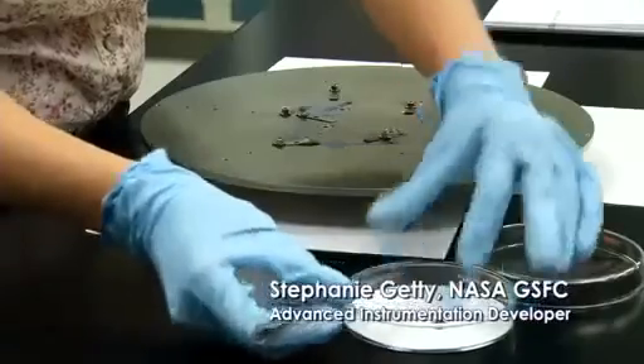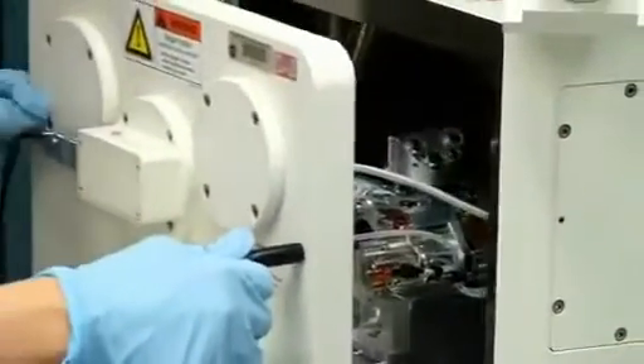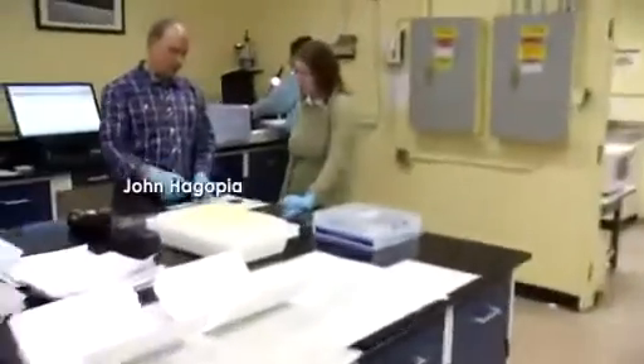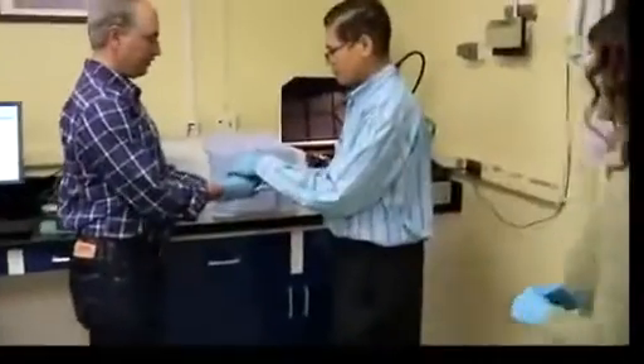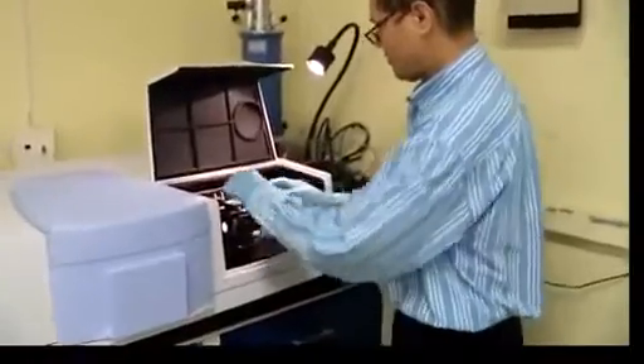My name is Stephanie Getty. I use micro and nanotechnology to make better scientific instruments for space flight. My name is John Hagopian. I'm an optical physicist at the NASA Goddard Space Flight Center. The exciting part about this work is it's kind of pushing new boundaries on what we do with nanotechnology in terms of optics.